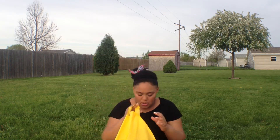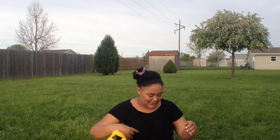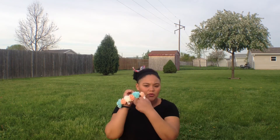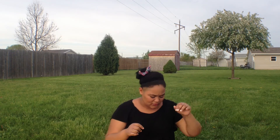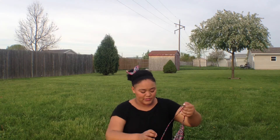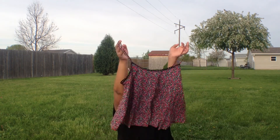Then I went to Forever 21 and got this tank top. The flower crown was like four dollars on sale, and then the shirt was only $13.80. I'm going to wear it to a baseball game that my school is having, so if you guys want me to do an outfit of the day video, I can.